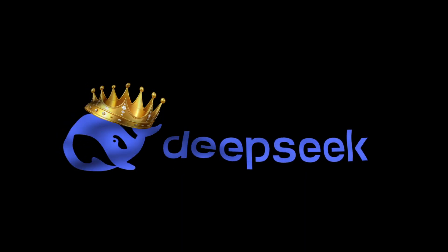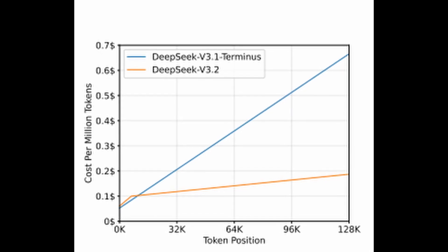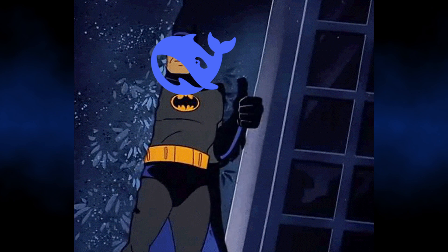Enter DeepSeek's new invention: DeepSeek Sparse Attention. Without getting too technical, this literally rewrites the math so that the cost curve stops exploding. Instead of the dinner party where everybody shakes hands with everyone, DSA uses a lightning indexer. Imagine a party with a master coordinator at the door — when a new guest arrives, the coordinator instantly points them to the three specific people they need to talk to. You skip 99% of the useless interactions. This changes the math from quadratic to near-linear, meaning we can finally have massive book-length context windows without the massive compute tax — the difference between an AI that costs $5 per query and one that costs $0.05 per query.